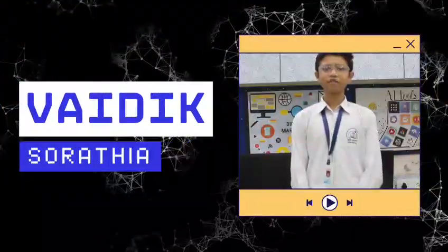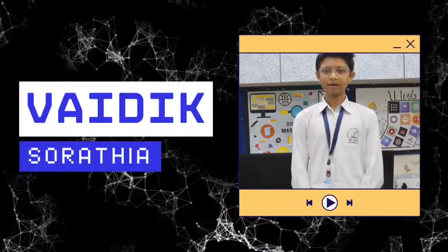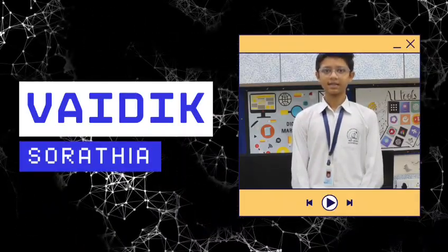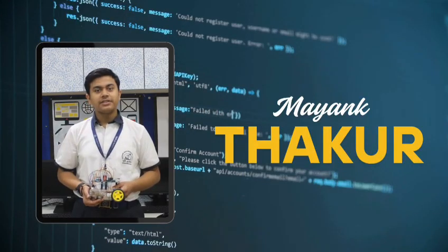Main components used in Line Following Robots are: Arduino Uno, DC motors, lithium ion batteries, jumper wires, caster wheel, chassis, and IR sensors. Now I am going to tell you about the uses of the Line Follower Robot.